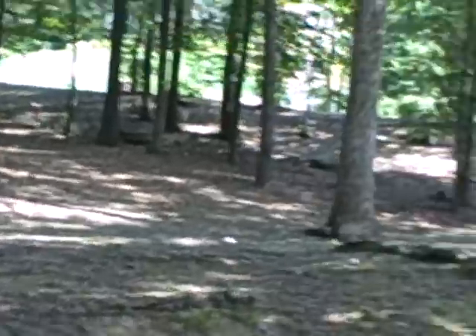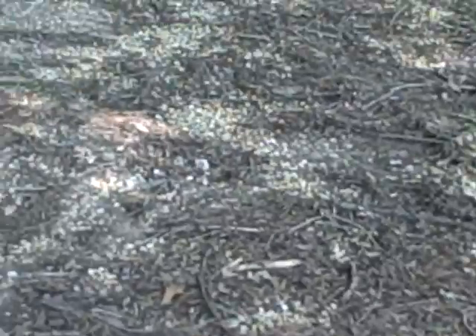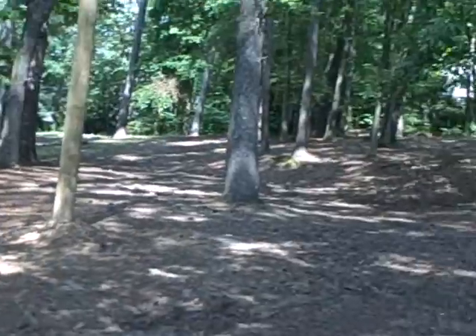Sorry guys, I had a phone call, but now I can freely talk. Here's the area — very extensive. Shade is great and there's a great breeze, so that's cool.